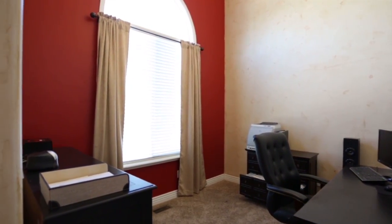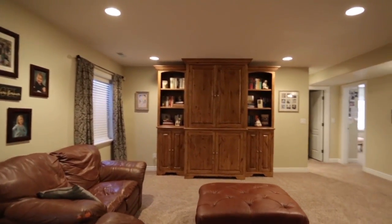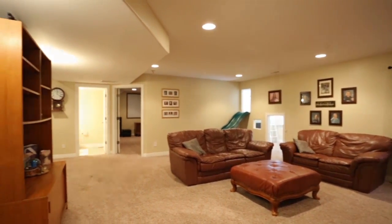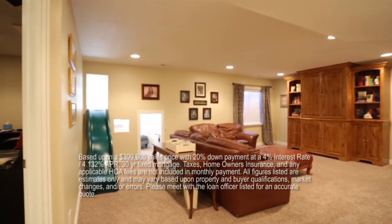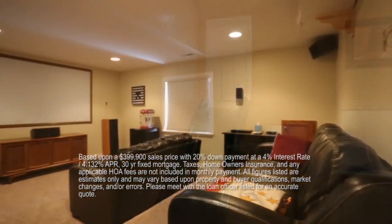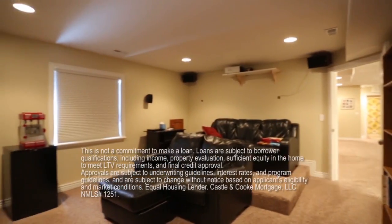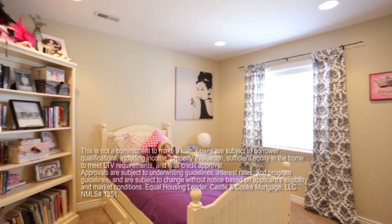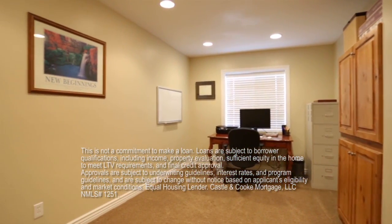Let's talk about financing on this one. At a price of $399,000, if you were to put 20 percent down on a 30-year fixed loan at four percent, you'd have an APR of 4.132 percent. Your principal and interest payment would only be $1,528. That's a great payment — you'd have taxes and insurance on top of that, but you couldn't rent this house for anywhere near that amount of money.